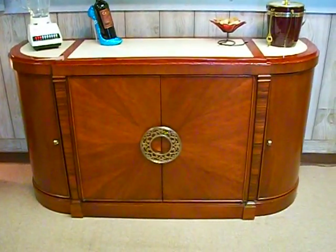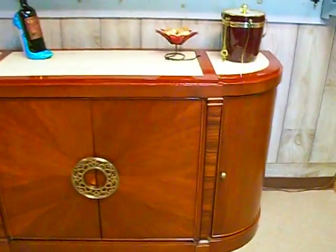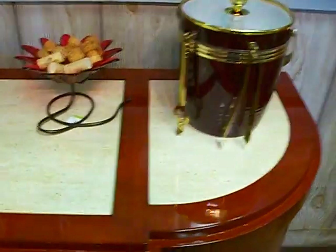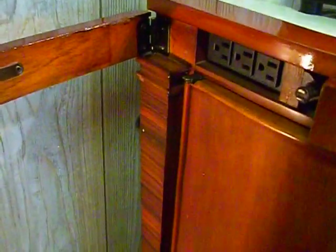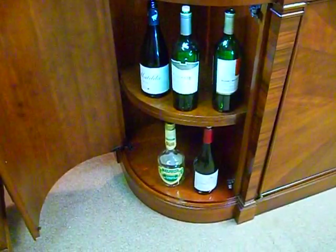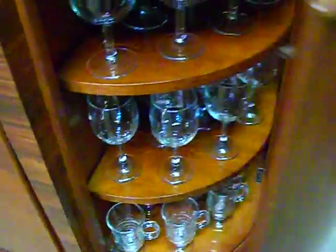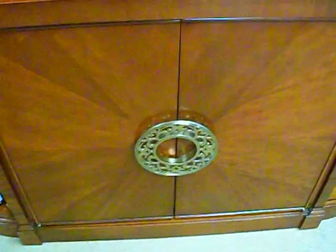This featured item is a cherry wood repurposed dry bar credenza with customized features such as marble top inlay, hidden outlets for blenders, bar lights or lamps behind each curved side panel, adjustable shelving, motion activated lighting, in front of the beautiful grained panel.